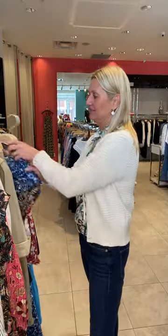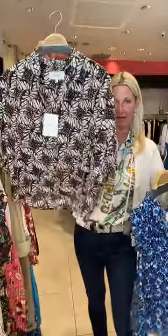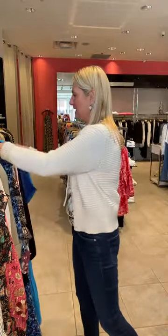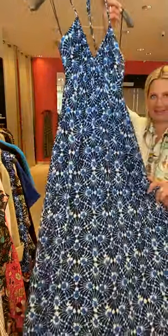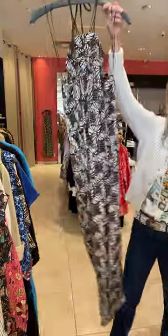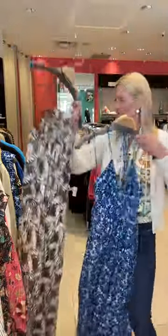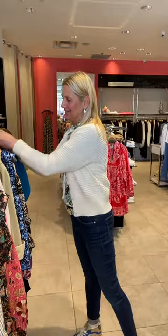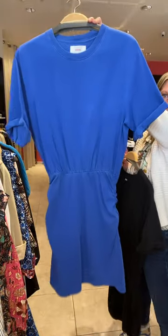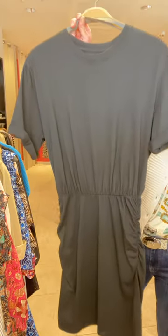And then we have this batik print in the neutral tones in a sleeved blouse, and the blue in a sleeveless. In the same print, we have a halter dress — gorgeous, super lightweight. We have it in the black and neutral color palette as well — very nice and easy. And then we have the t-shirt dress in classic cotton t-shirt fabric in royal, and we have it in black.